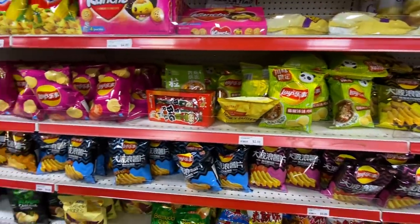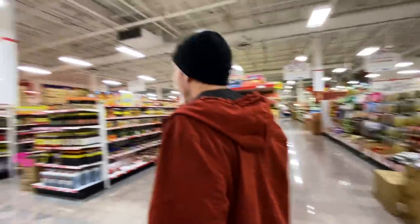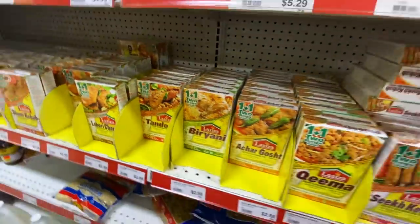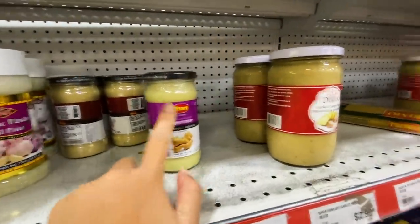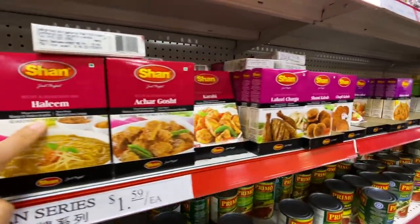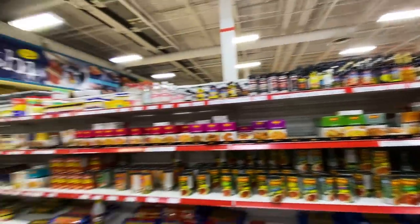We live in the most multicultural city in the world and we never went to these other places. This is kind of like a little traveling. Everything is surprising - you can find Pakistani or Indian flavoring too: biryani, achar, shami kebab, nihari. There's also the Shan brand. Halim is really nice. This is all Pakistani and Indian. Dude, I'm getting inspired to travel - we should fly tonight!